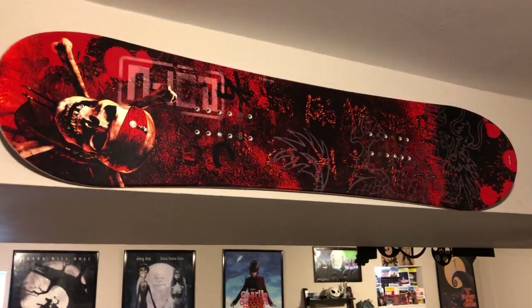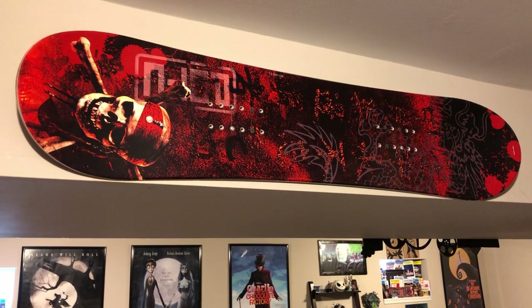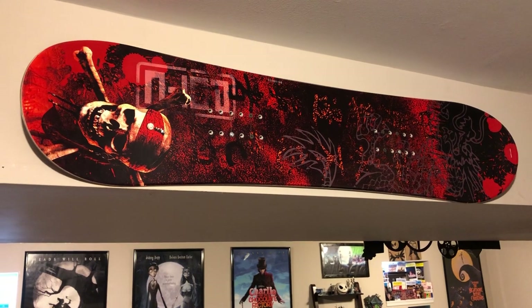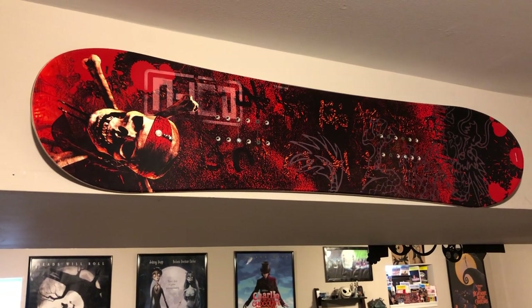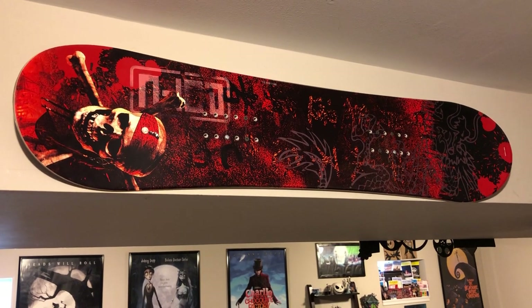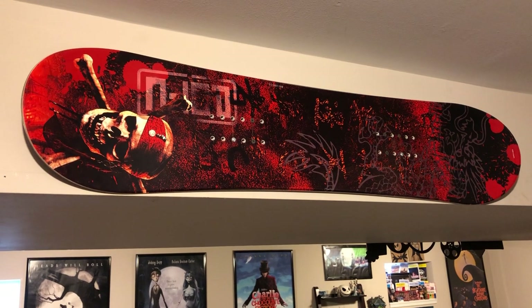That is a Disney Store item - I bought it at the Disney Store. It's a Burton Pirates of the Caribbean snowboard. I just thought it was really cool. I don't snowboard, but my son did - he was pretty good at it. So that's a Burton Pirates of the Caribbean snowboard.